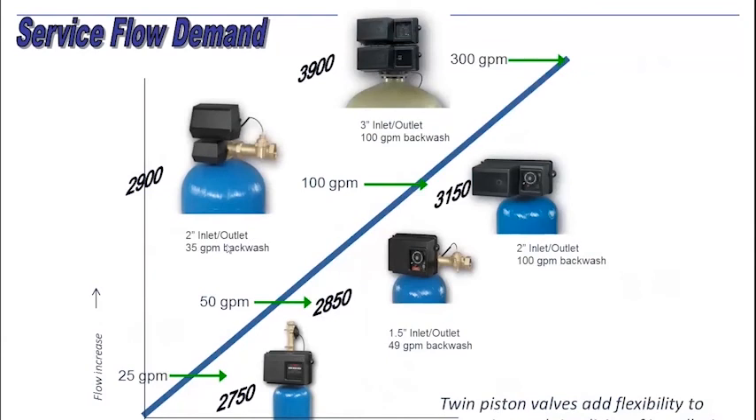You have the 2-inch 2900 valve. It has 35-gallon per minute backwash but handles that 100 GPM flow rate. It's able to network with other valves and work in tandem — work in what's called progressive flow. The 3900 steps up to 300 gallons per minute with 100 GPM backwash. Both of these valves can handle a great complexity of issues. They're really geared at water softening and lighter filtration needs. When you get into CORSEX and BIRM, you'll need to modify the practice a bit. These are geared for the bulk of softening and filtration applications on the market.